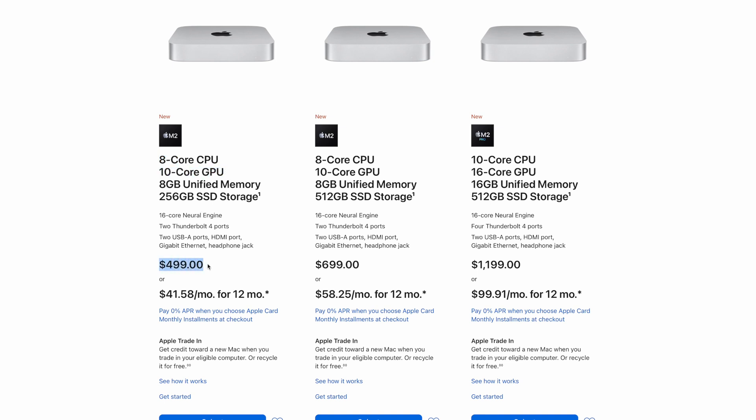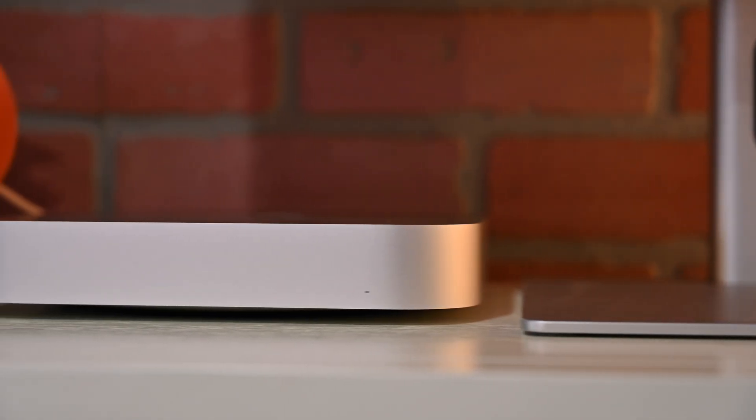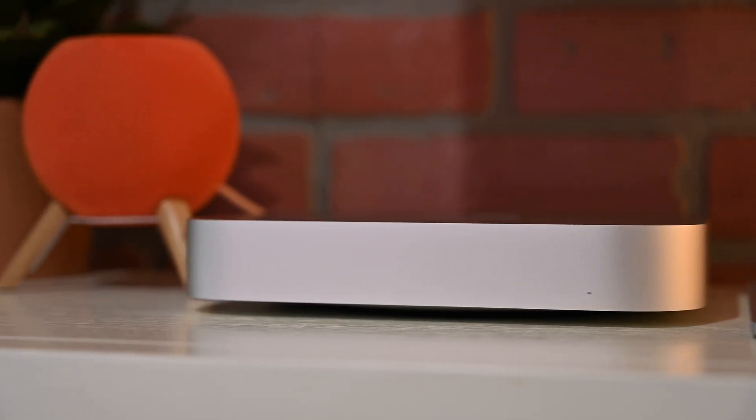So that's it — those are the new features on the new Mac Mini. Let me know what your favorite one is down below in the comments, and grab one for yourself at the link in the description.